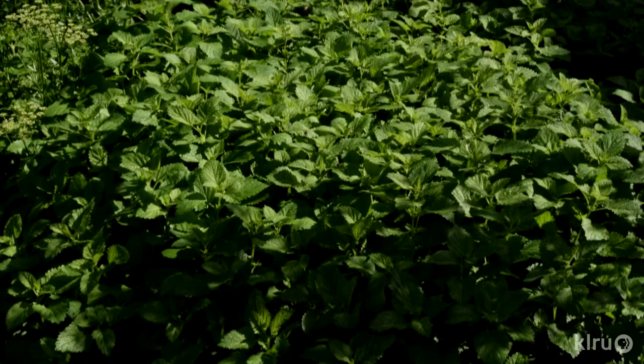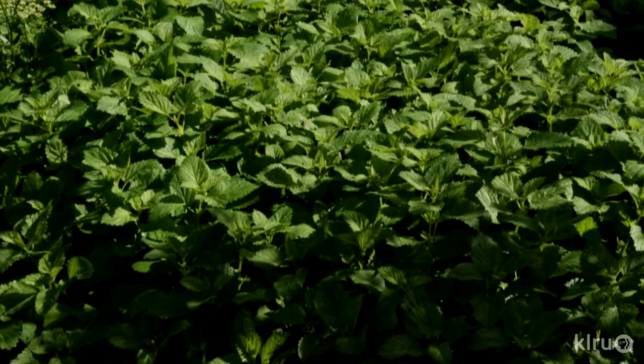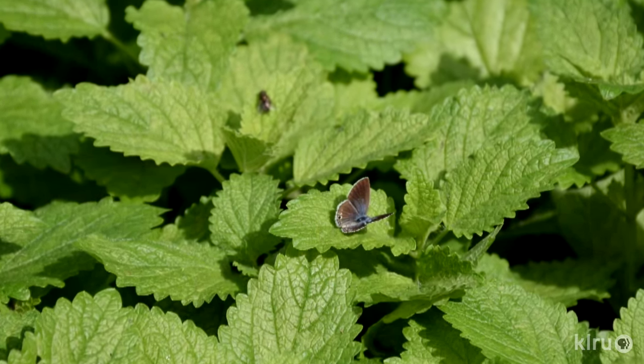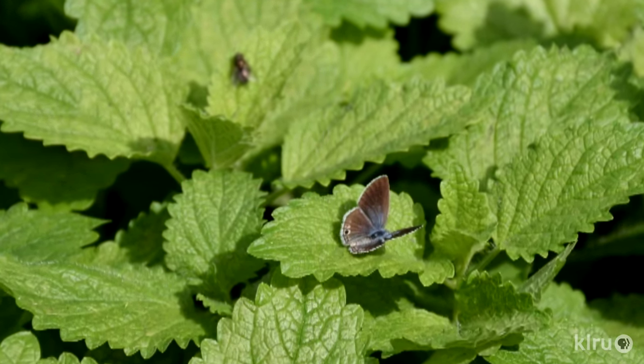Plant in full sun to partial shade in beds that are well drained but kept relatively moist. Lemon balm also spreads by seeds, but the flowers are relatively small and unstriking. To keep it in shape, shear lemon balm regularly, and all the way to the ground in late winter to force the production of new growth.